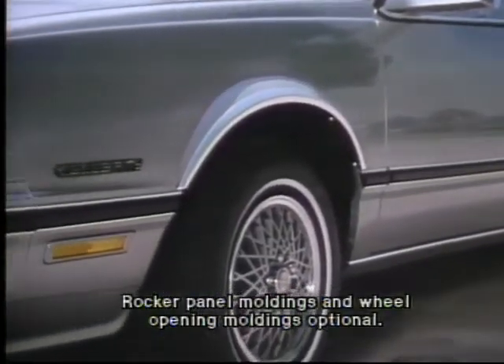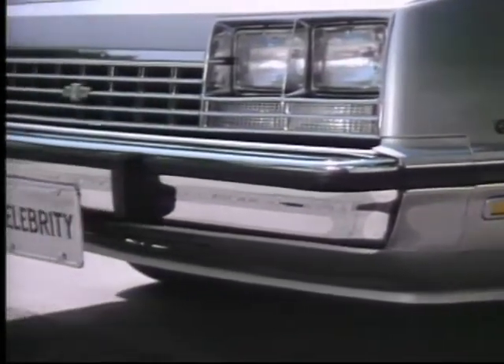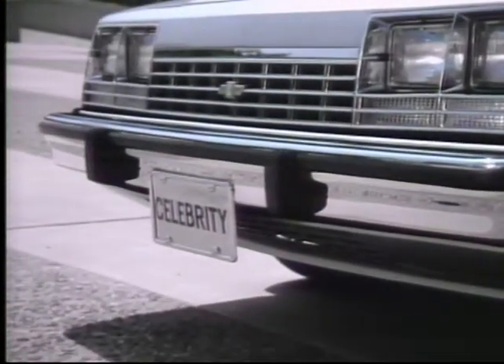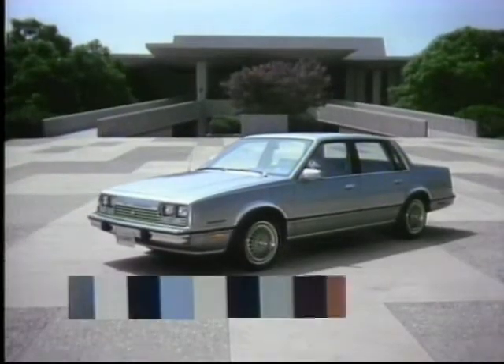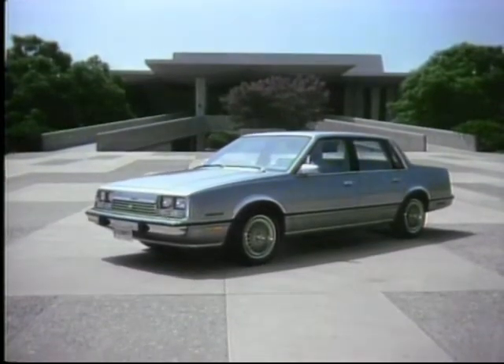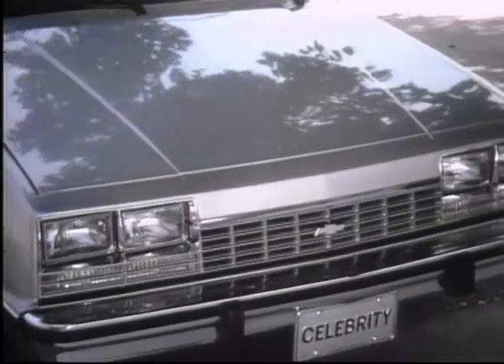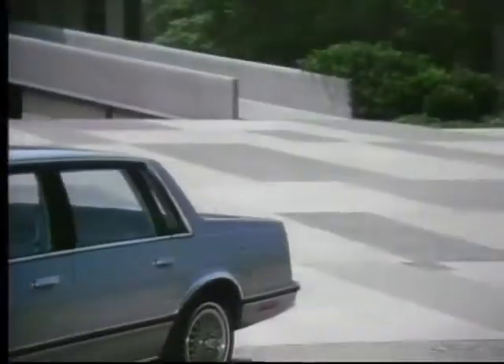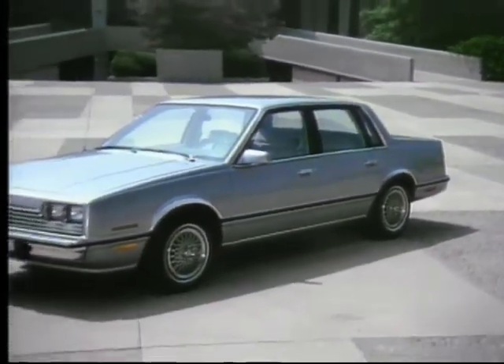Bright-edged body side moldings that blend into front and rear bumper rub strips offer protection and create a full, finished look, enhanced by the exterior color of your choice. Attention to detail is apparent in Celebrity's tight, even seams, and its lustrous high-gloss finish — for the well-constructed, high-quality look and feel you expect from Chevrolet.